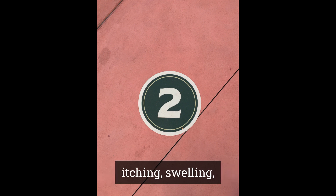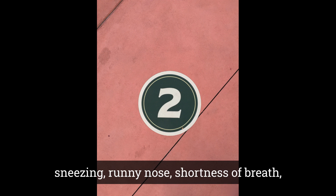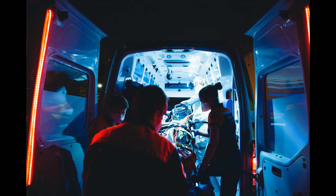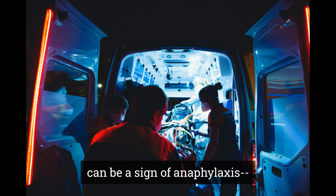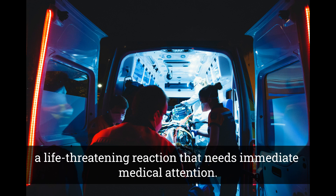Symptoms could be hives, itching, swelling, sneezing, runny nose, shortness of breath, chest tightness, to name a few. Any combination of these symptoms can be a sign of anaphylaxis, a life-threatening reaction that needs immediate medical attention.